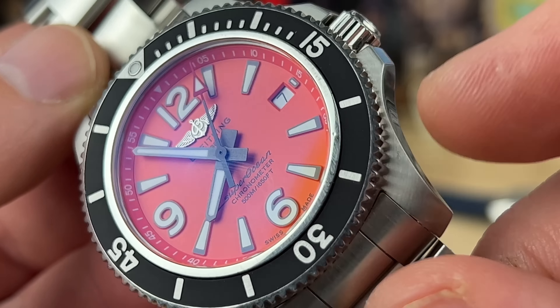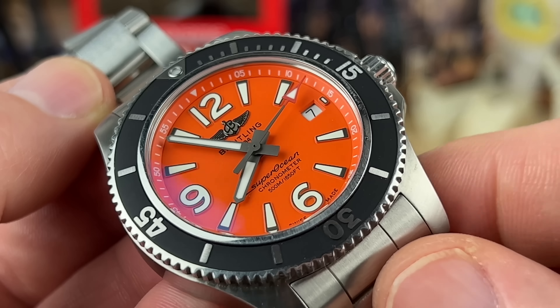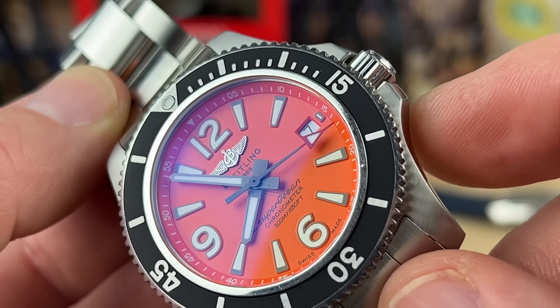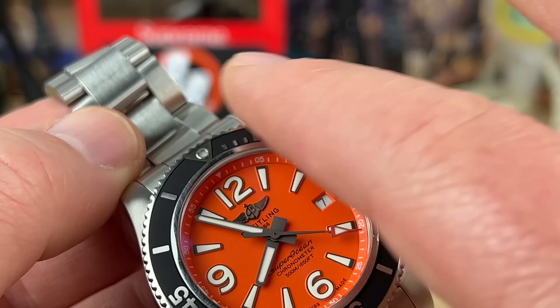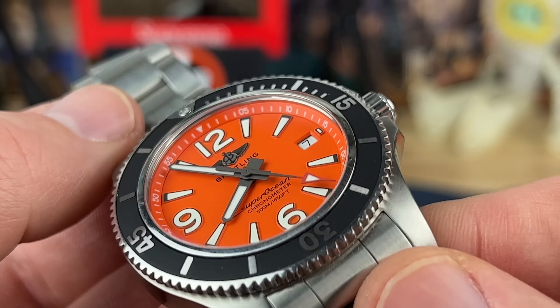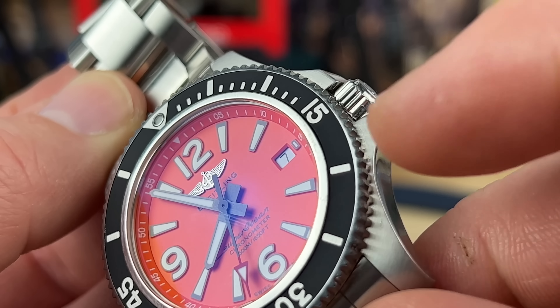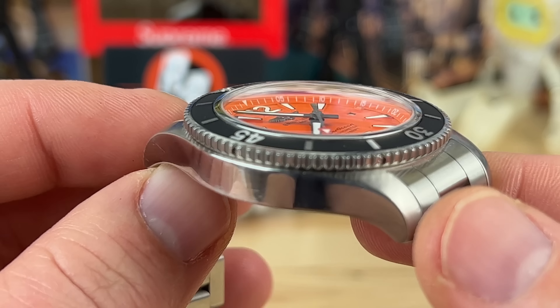The bezel is fully metal — even the markers are all part of the metal bezel. The previous generation used a vulcanized rubber inlay, but this one is DLC. They DLC the inlay and then machine-finish the raised parts to clean it off, so it's going to be very scratch-resistant. It's not quite ceramic, but as you can see, this one already has some small marks and scratches on the case side.